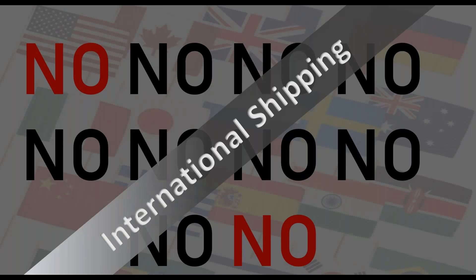The 10 No-Nos in International Shipping. My name is Karen Grant and I'll be your instructor today.